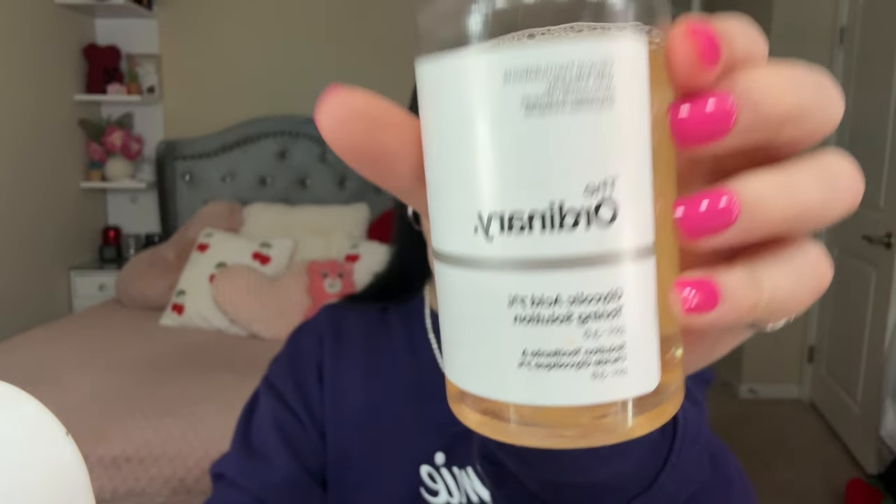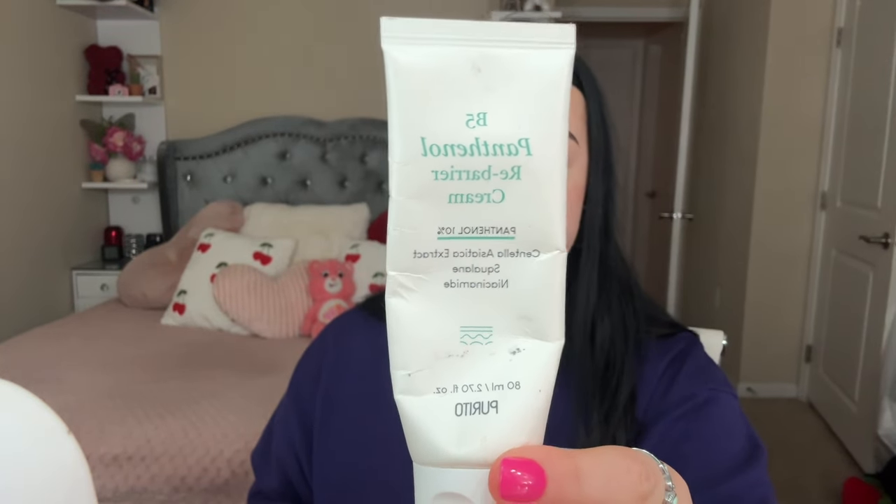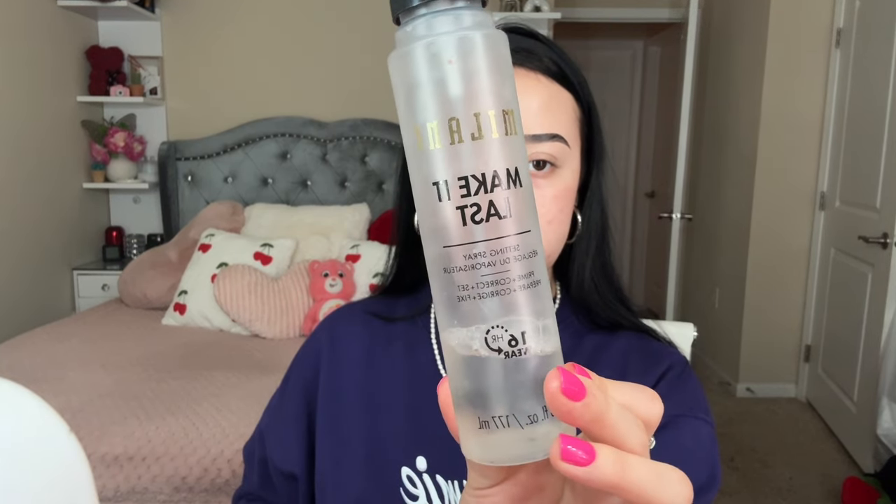The Ordinary Glycolic Acid is what I use to skin prep. I apply this all over my skin — it helps close my pores and even out my skin tone. Then I lock it in with a moisturizer. I usually use the B5 Panthenol from a Korean skincare brand on my Amazon storefront. After applying my moisturizer, I use the Milani Make It Last setting and prepping spray to help lock in more moisture.